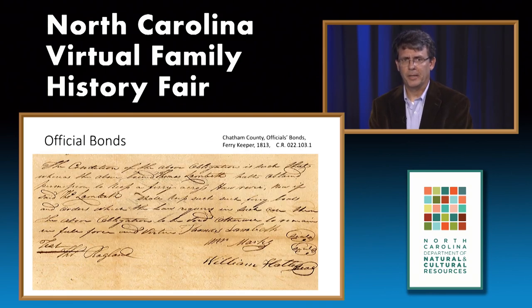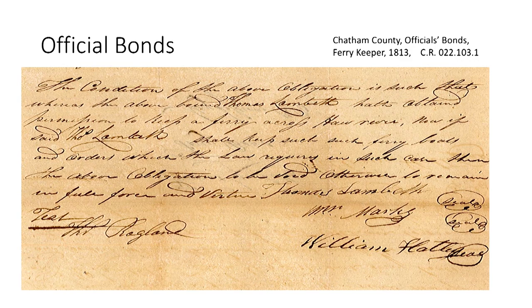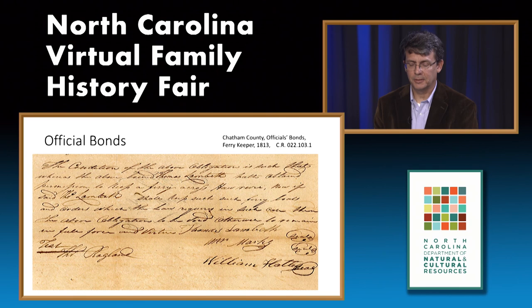Next are official bonds, where one provides surety to fill a public office or task. In this example from Chatham County, the man is agreeing to keep and operate a ferry across the Hall River. Other types of bonds cover public officials such as sheriff, constable, register of deeds, clerk of court, tax collectors, and surveyors, as well as bonds for keeping taverns.